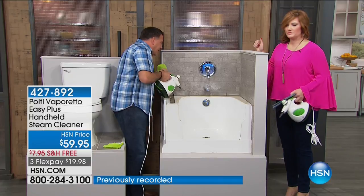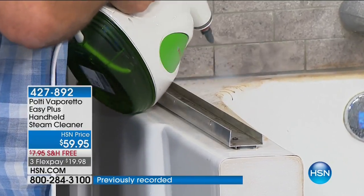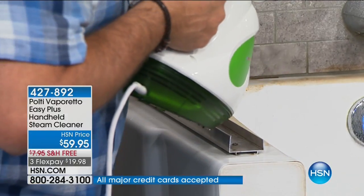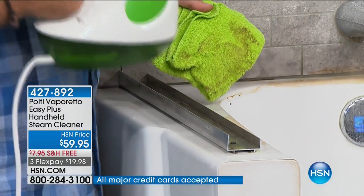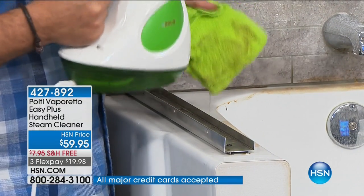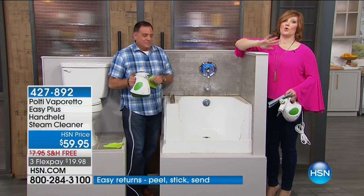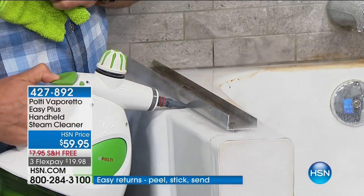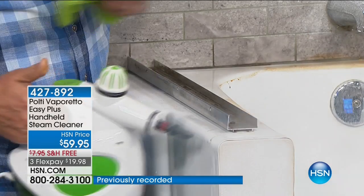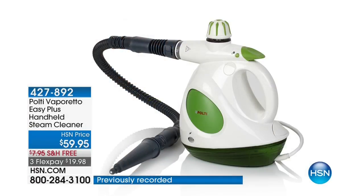I always hate cleaning bathrooms — there's such a tiny space and all the chemicals just choke you out. But when you use your Polti, look at the difference — just using the power of steam, no chemicals, nothing added, just straight water. That grid that the shower door slides on is the worst, but the Polti gets right in there underneath the track, no problem. Continue to call in — we may have about 700 left. You get all the accessories as well. Compact, light, portable — you'll love it.